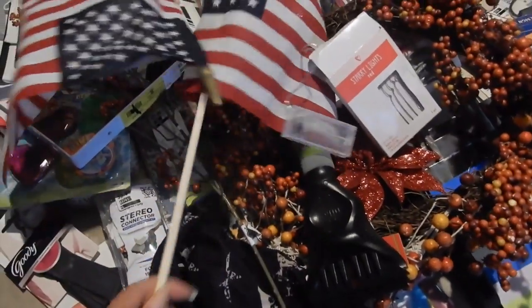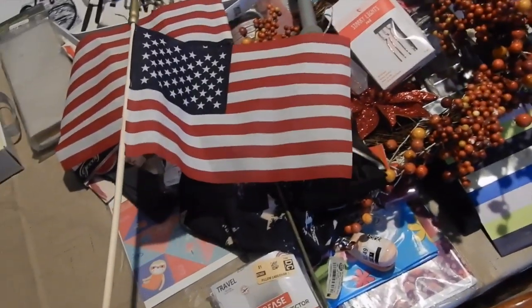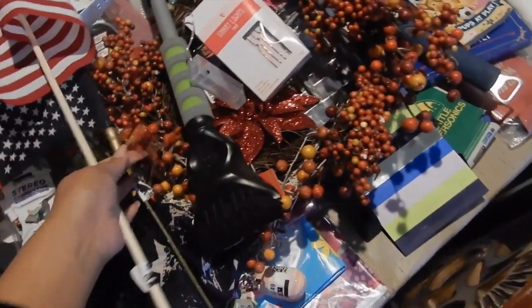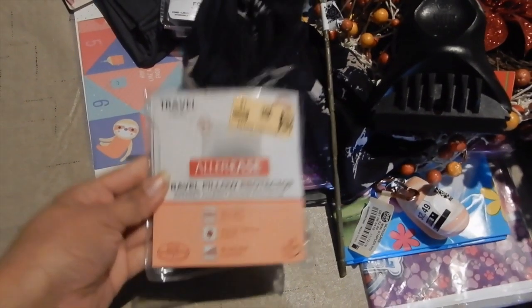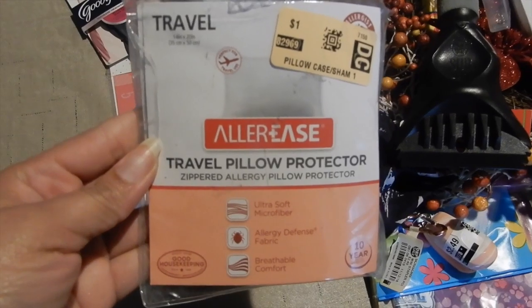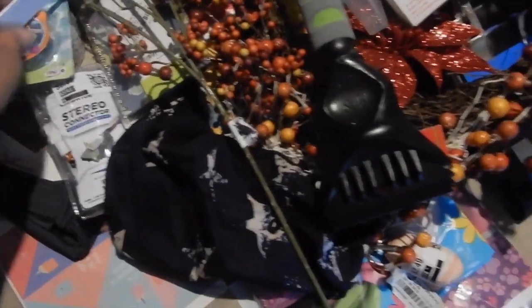We got two flags here — I should keep those, I can use those for Fourth of July decorations or something. Those go in the keep pile. Here is a travel pillowcase protector — that's pretty cool but I don't need that, so that'll go in the sell pile.